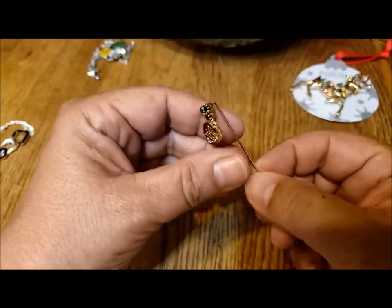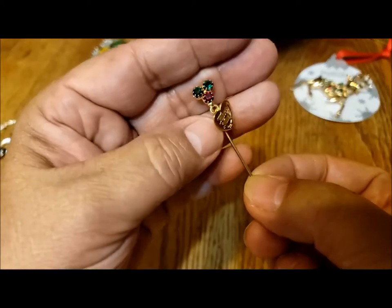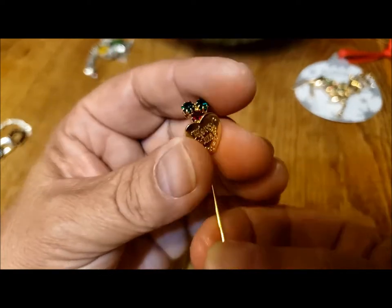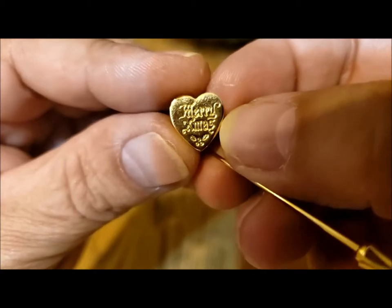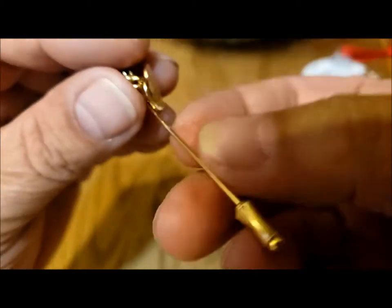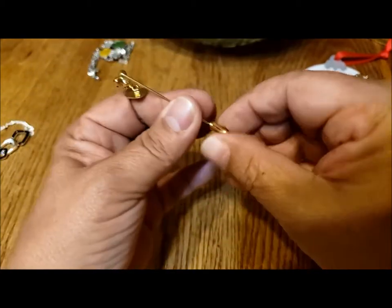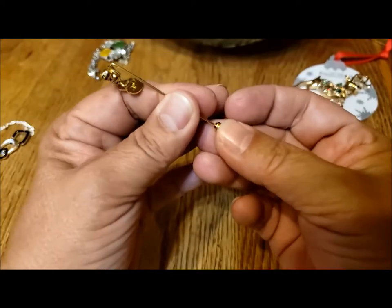Another pin - this is interesting. It's got three rhinestones, two green and a red, and a little dangly heart. What does it say? 'Merry Xmas' - okay, well that makes sense, green and red. This pulls off - it's a little stick pin, a Christmas stick pin. So two Christmassy things.